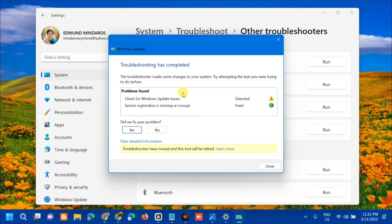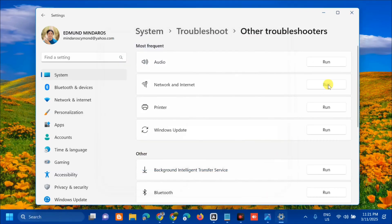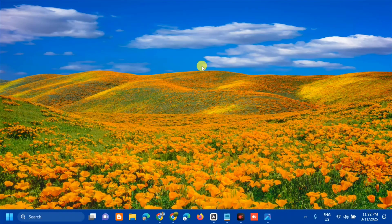Once troubleshooting has completed, follow the instructions shown on screen. If it shows 'Problems found' with Windows Update issues, click Yes to apply the fix; if not, click No. You can also view detailed information about any detected errors. Once done with the Windows Update troubleshooting, close the window.